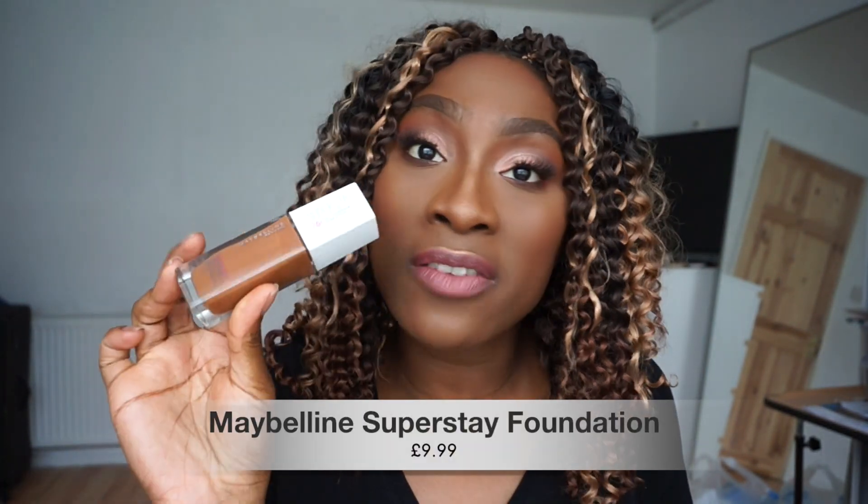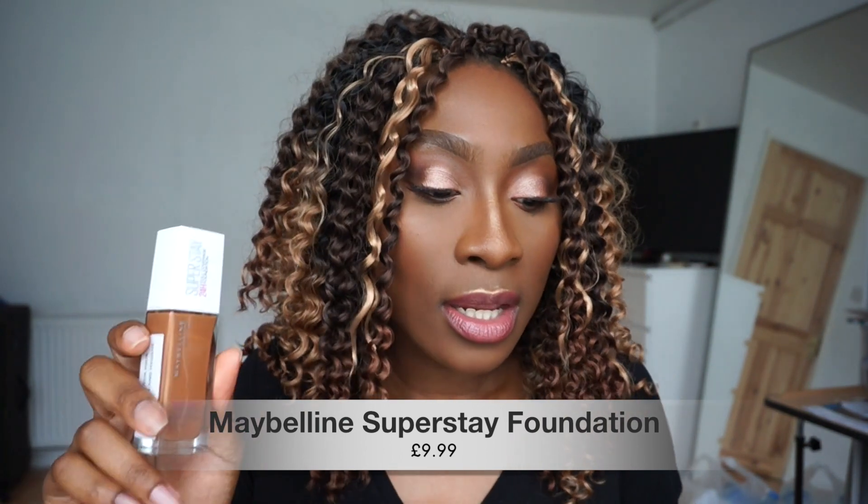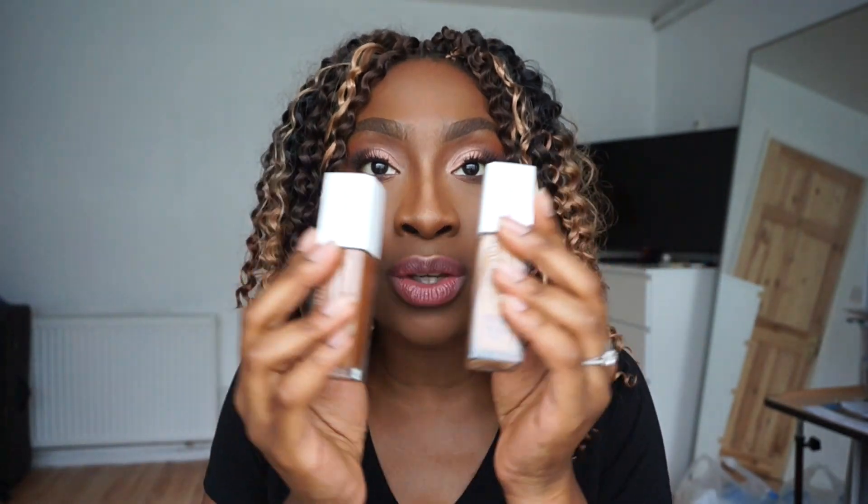The next drugstore foundation I really like is also a Maybelline one, and this is actually quite new. This is the Maybelline Super Stay foundation — it's a 24-hour wear, extremely full coverage, and a matte foundation. With the Matte and Poreless it's matte but more skin-like, whereas this one sucks in all your oils — it's an extremely matte foundation.